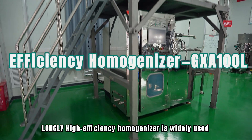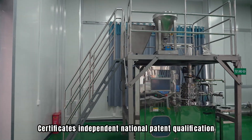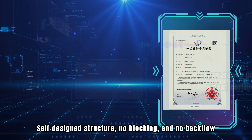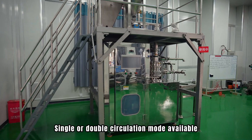The Lonely high-efficiency homogenizer is widely used and applicable to many fields. It holds independent national patent qualifications, features a self-designed structure with no blocking and no backflow, and offers single or double circulation modes.